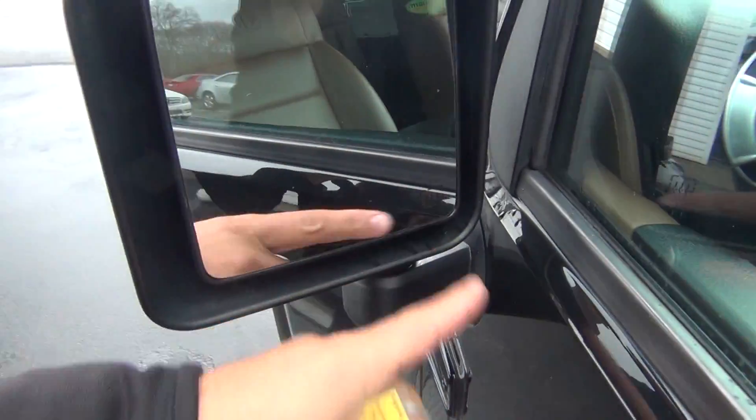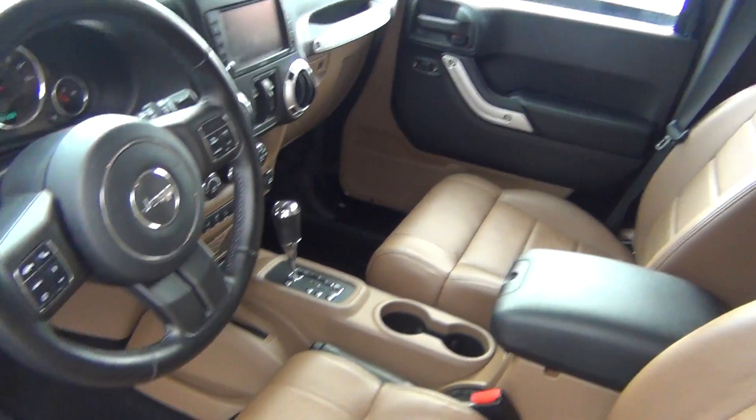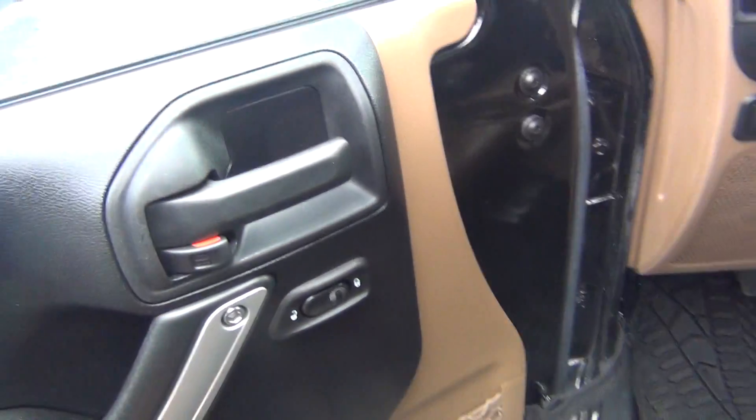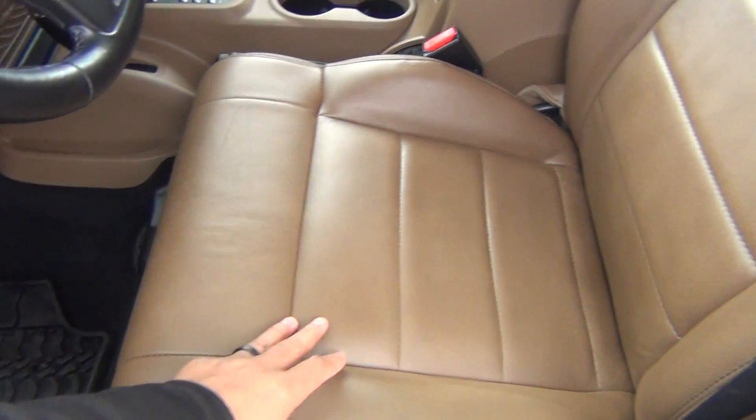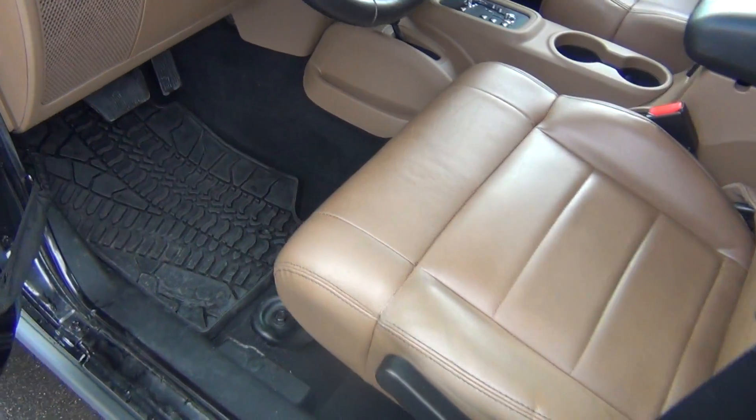You've got your heated exterior mirrors. And on the inside, it is very, very clean. You've got your all-weather mats, power windows, locks and mirrors. The leather is in excellent shape — nice brown leather seats.